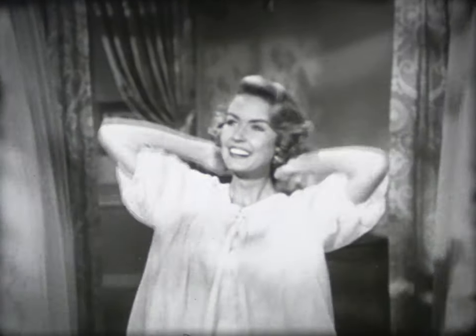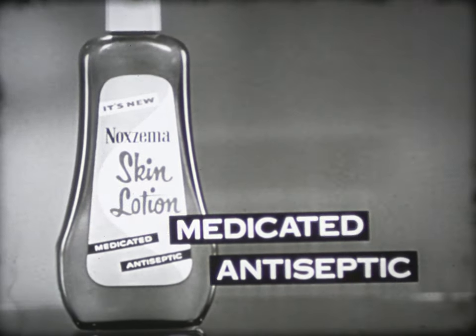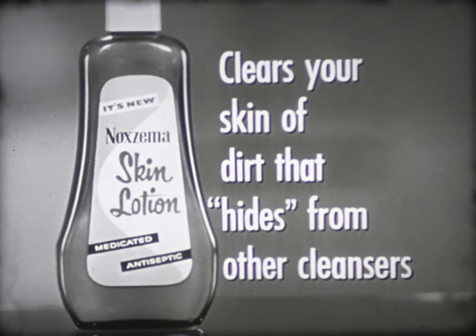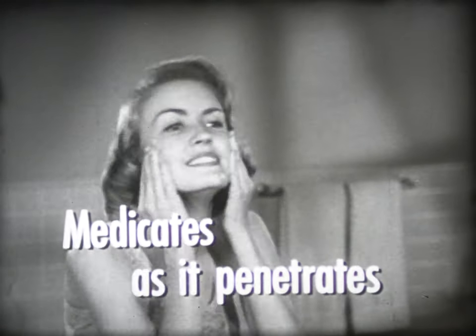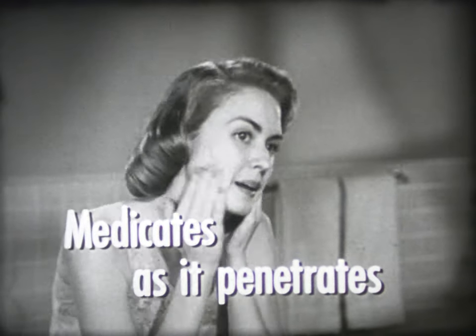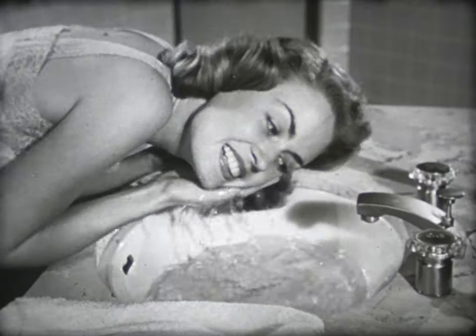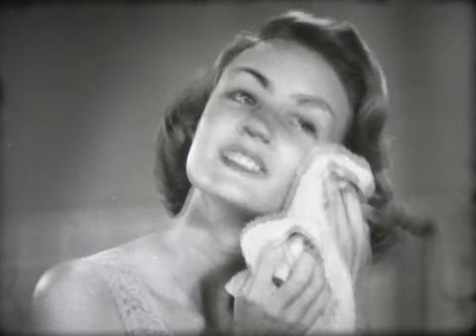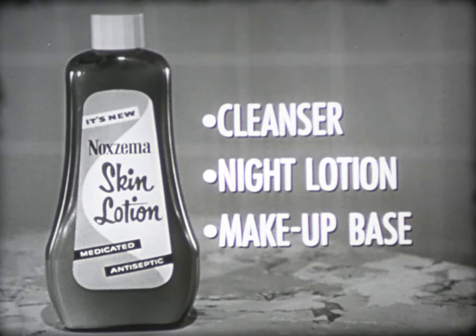A new look for your complexion — perfectly clean, perfectly pure, perfectly beautiful. It's the look you get with new Noxzema Skin Lotion. Medicated, antiseptic, to clear your skin of dirt that hides from other leading cleansers. Noxzema Lotion cleanses better because it removes embedded dirt and makeup. It medicates as it penetrates below the skin surface to kill blemish bacteria by the millions. And it's greaseless — washes off with water, but unlike soap, leaves skin soft and smooth. Use it as a cleanser, a night lotion, a makeup base.